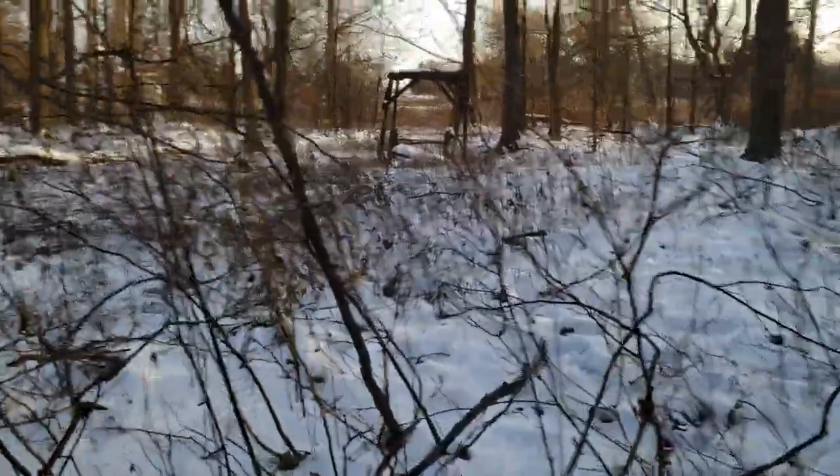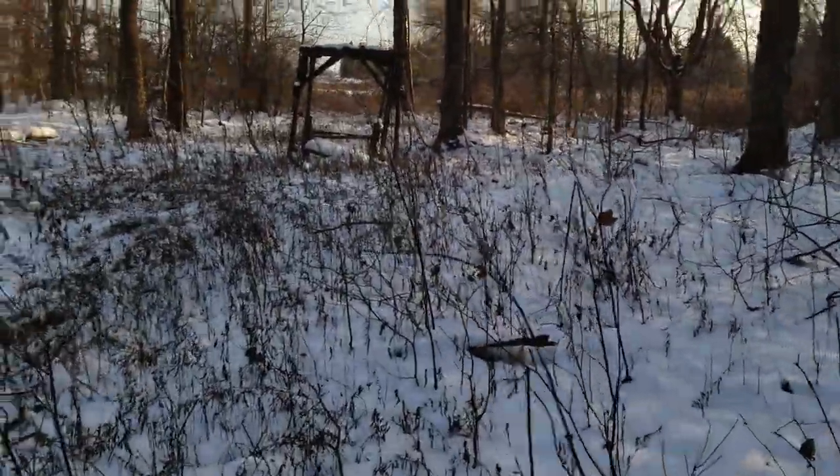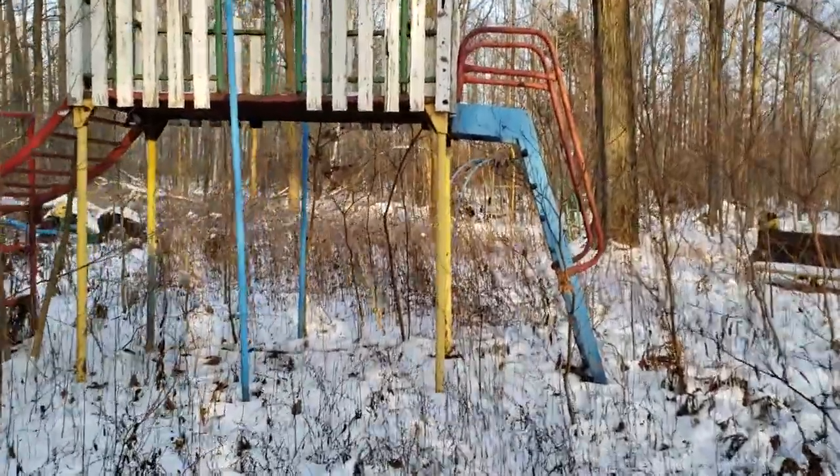I've been wanting to come here and check this playground out for years — it's just such a far drive for me to get to. But I decided to get out here today. I might bring my daughter here sometime in the fall. Do something cool, something creepy.